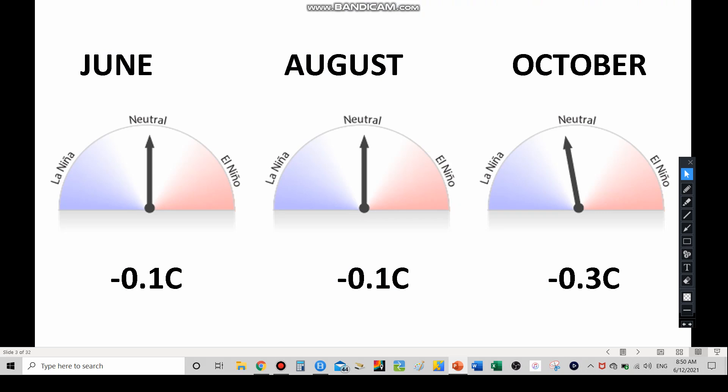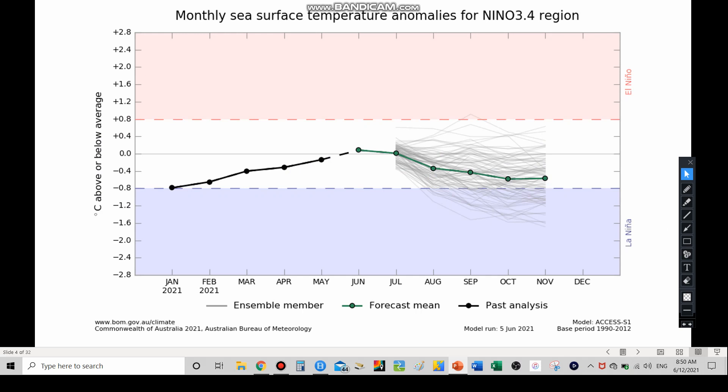Starting with the Nino 3-4 sea surface temperatures — for June, August, and even through October we're keeping below the zero line but pretty much in ENSO neutral, with the lines right in the middle. We would have to get to negative 0.5 and stay there for a long time for it to be a La Niña. The latest graphs issued about a week ago show we'll probably stay in ENSO neutral but close in on La Niña, with the best chance toward the end of the hurricane season — maybe October through November.